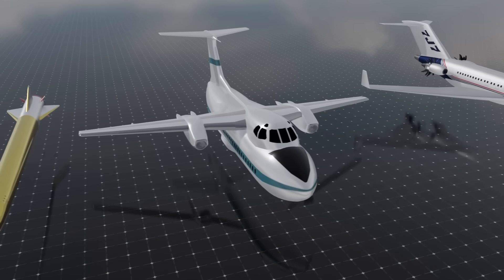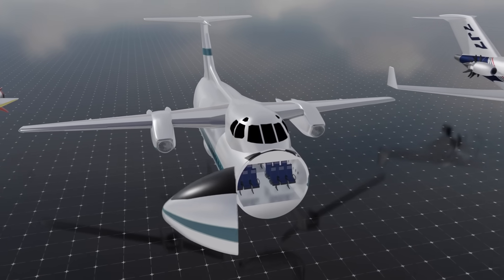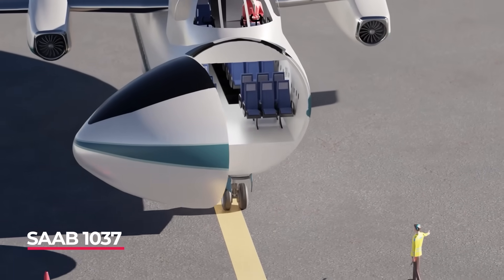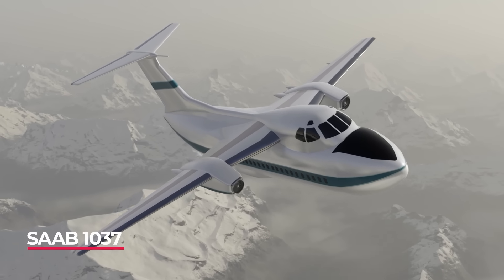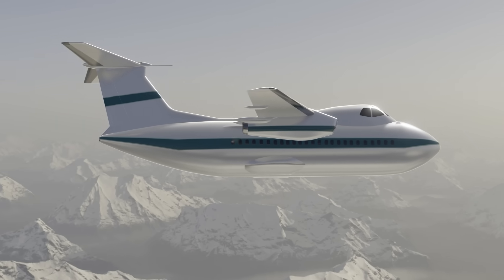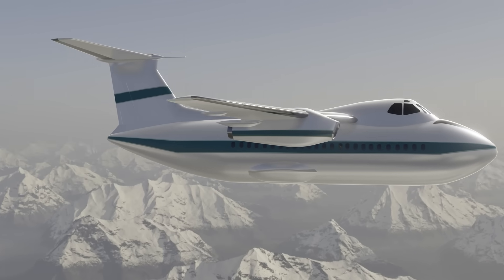Dubbed the Mini 747, this plane had a top cabin for the flight crew and a flexible lower cabin that could hold 87 passengers. It would have been a game-changer for regional aviation, and its cargo flexibility would have made it very interesting indeed.